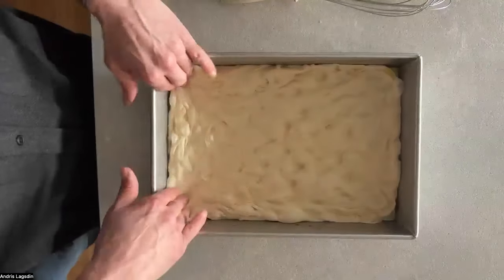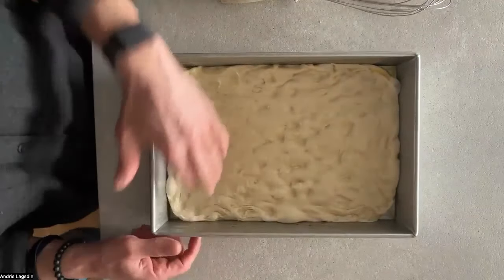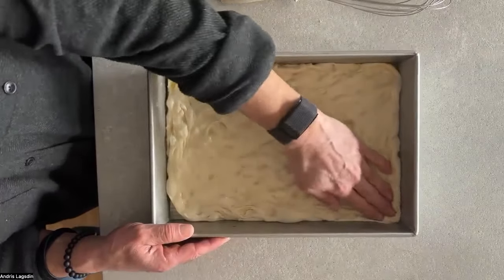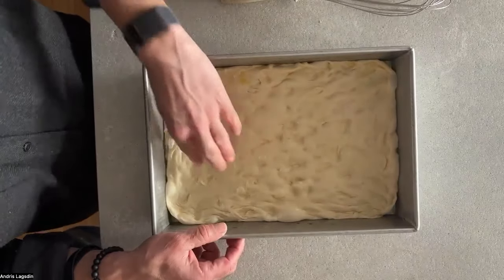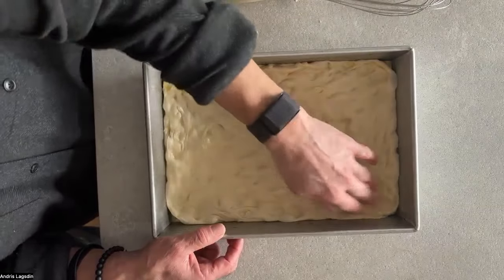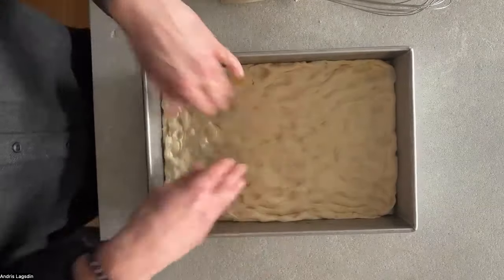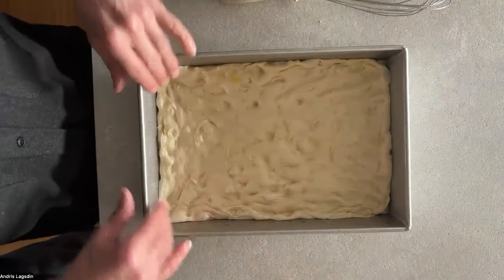It's basically like focaccia bread — lightly pressing it out. You can see the corners are almost there. This is our same dough recipe; I use the same dough virtually for all my pizzas. It's more versatile, works great, no reason to change it. And you can see it's right there — all the corners are done.